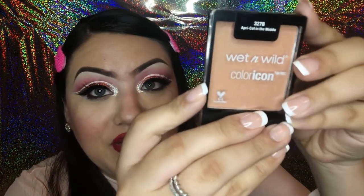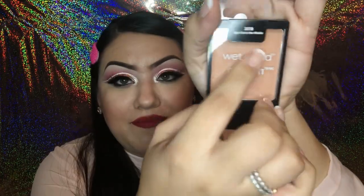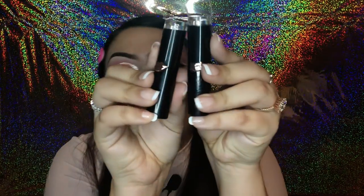Next I found a Wet n Wild blush. It's the Color Icon in the color Apricot. I really love this peachy neutral tone — it has a little bit of shimmer. It's a really cute color for a blush and I'm excited to try it out.